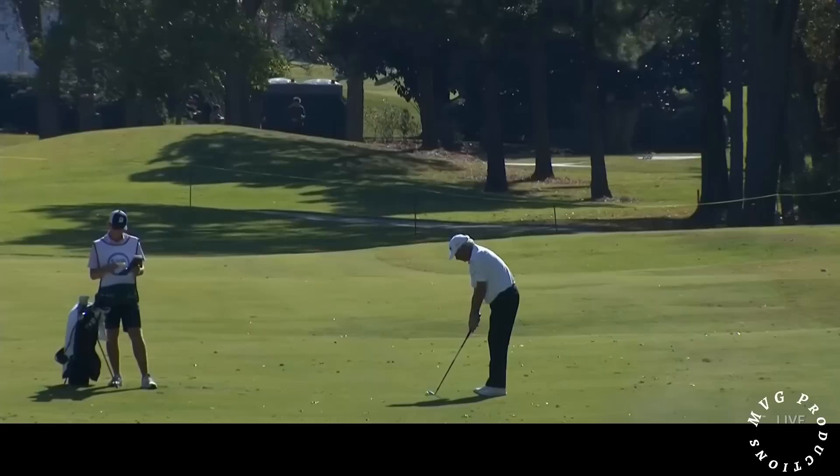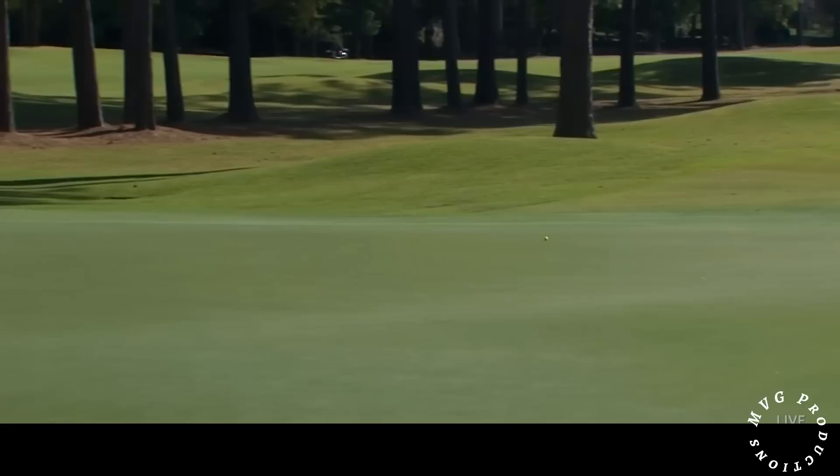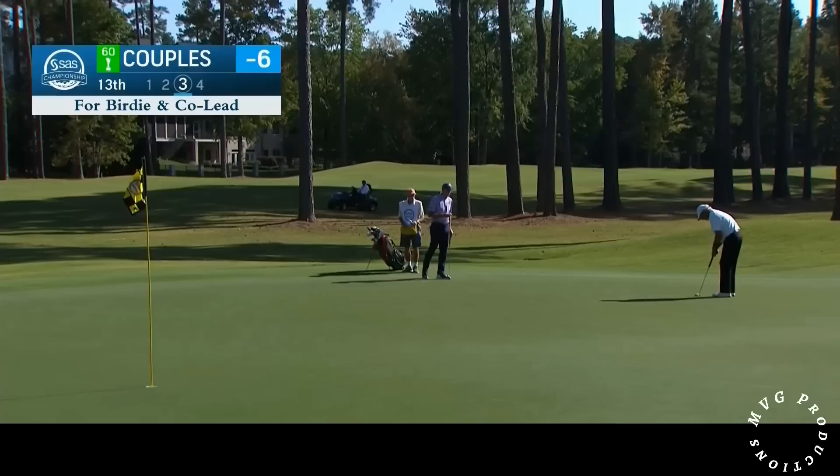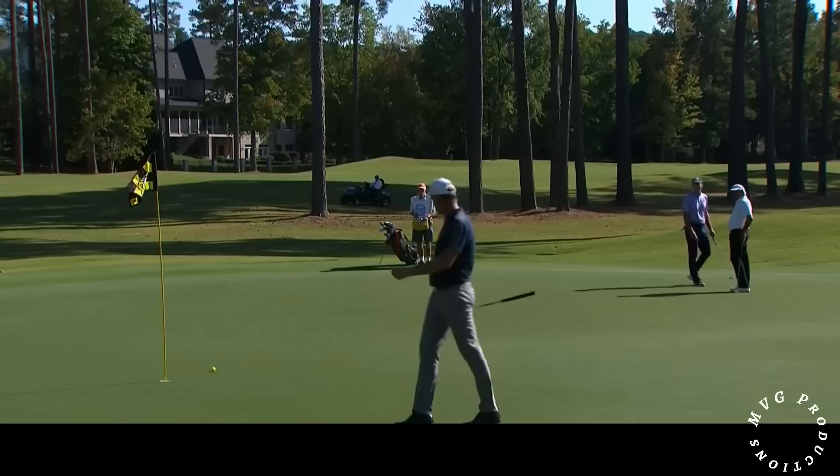We are in the 13th fairway with Fred Couples. When I said I didn't think 66 would be the round of the day, I was thinking of this guy specifically. I think Freddie — the way that he's playing, he's loose, he's happy about being here, he likes the golf course. He could make a quick run here to the clubhouse. Fred Couples for birdie on the 13th. Oh, wow. Took a peek at it.